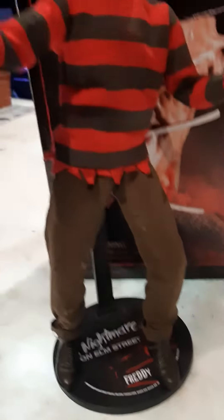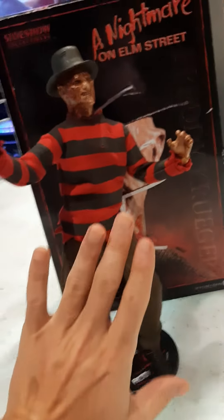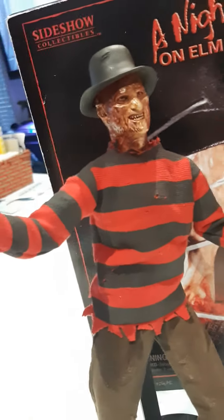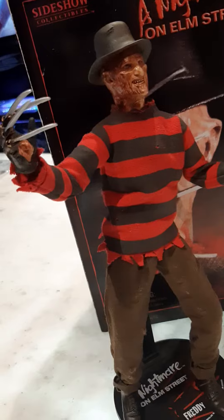It comes with a stand too. It's a 1.6 scale, so it's pretty big — you can see my hand. It's about 12 inches. But this thing looks so realistic. I think it's based on Nightmare on Elm Street Part 4, so it's pretty much a replica.